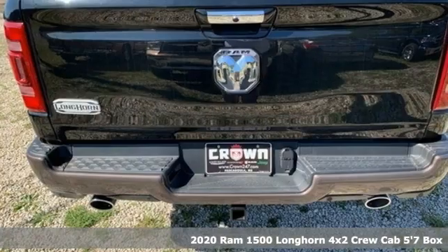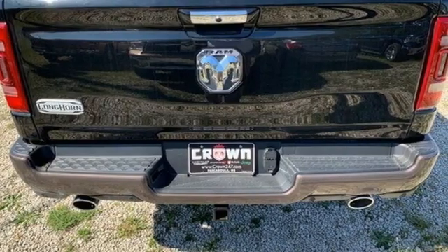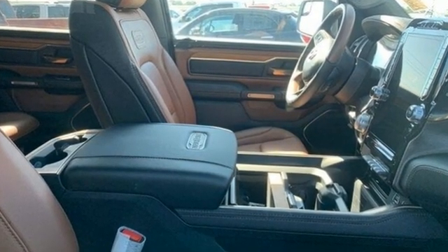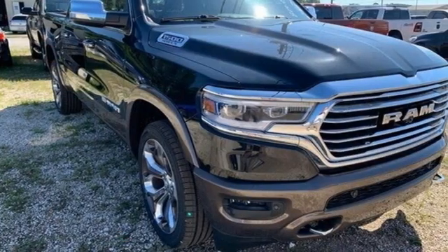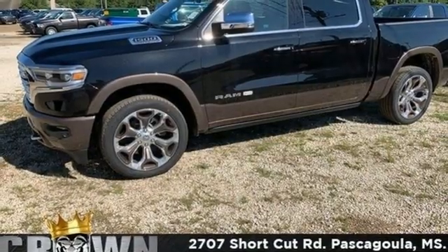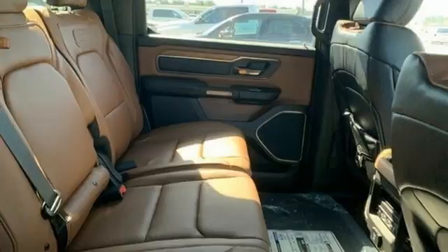It boasts an impressive list of features like these: automatic transmission, rear wheel drive, engine auto stop-start feature, first and second row express open and close sliding and tilting sunroof, integrated navigation system with voice activation, and wi-fi hotspot.